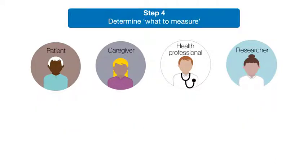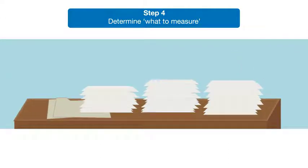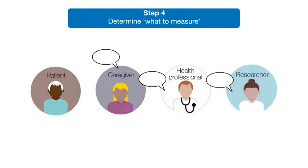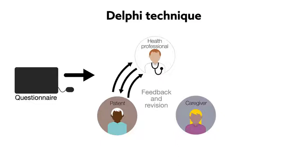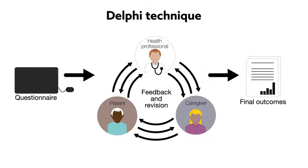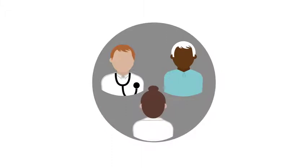The final step is the process for determining the outcomes. Systematic reviews can identify those used in past and ongoing studies, and gathering opinions from various stakeholders can identify which outcomes are most important. A good way of doing this is through an internet survey using the Delphi technique, which allows people to anonymously rate the importance of each suggested outcome and consider feedback in a way that helps groups reach consensus. A face-to-face meeting might also be helpful to bring thoughts together and finalise the COS.